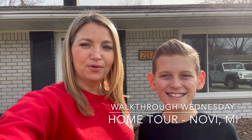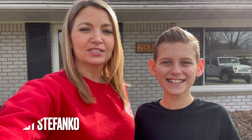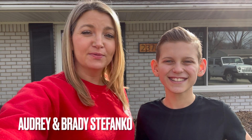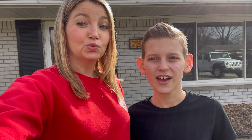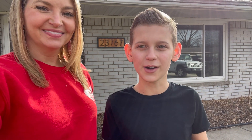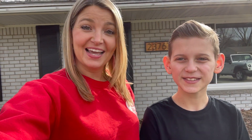Welcome to this home tour of this ranch located in Novi, Michigan. It's 1,250 square feet with three bedrooms and one and a half baths, right next to Village Oak Elementary School, an award-winning school with Character and Blue Ribbon designations. Let's go inside and check it out.